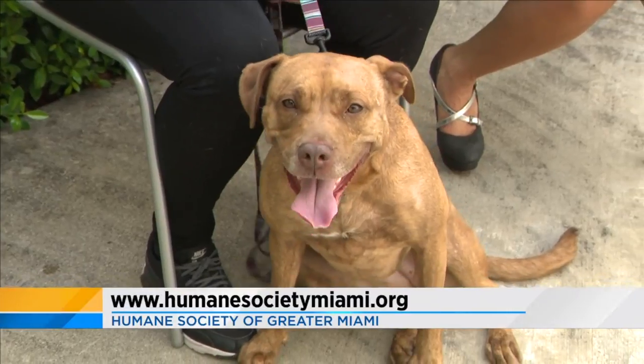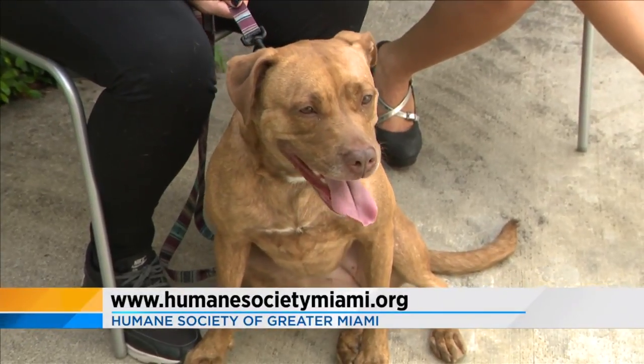Do you see her showing off right now? She's sitting on command. I could see her taking over the couch and cuddling like crazy.